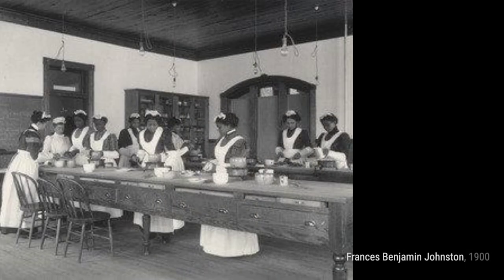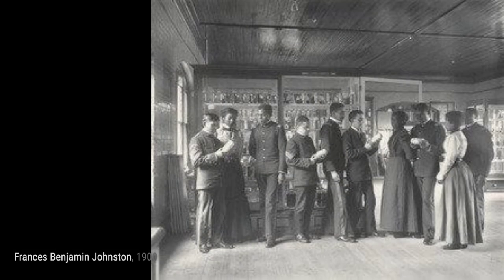In English study in the library, Johnston captures the serene atmosphere of a library, highlighting the importance of education and intellectual growth.